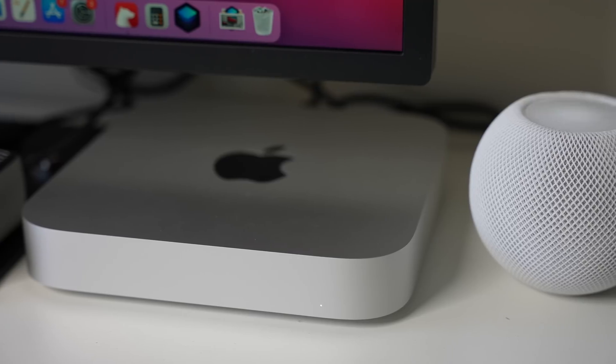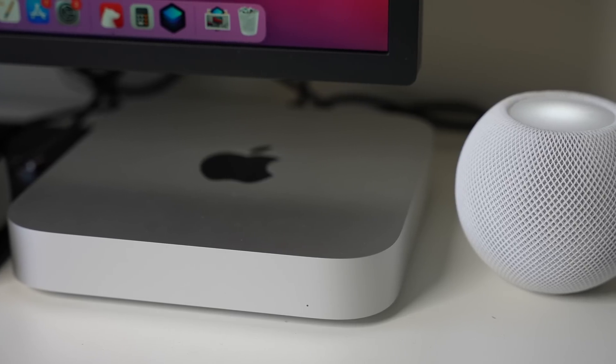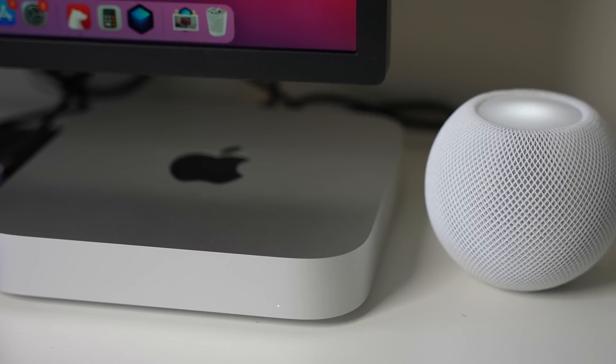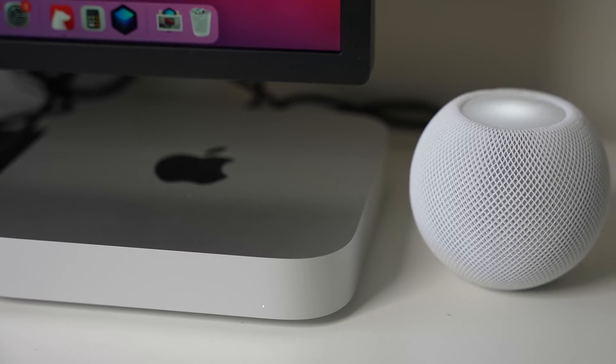First off, let's address the elephant in the room. This is not my usual desk setup — I'm actually working on a desk setup video for the brand new M1 Mac Mini and some of the accessories I use for it. So if you're interested in seeing that, make sure you're subscribed to the channel because it's going to be released very soon.